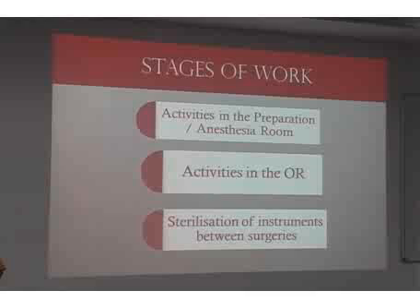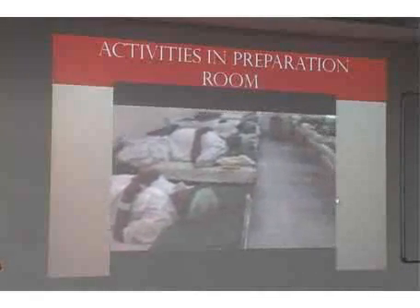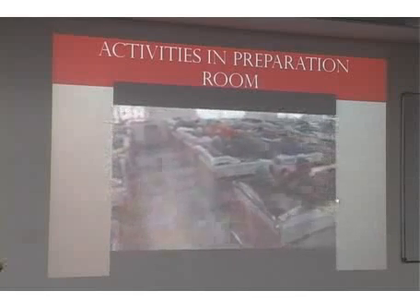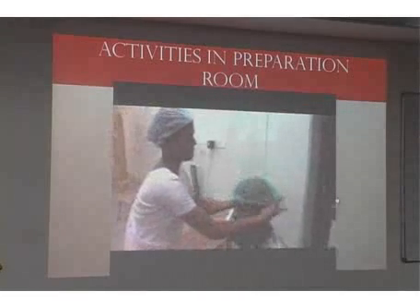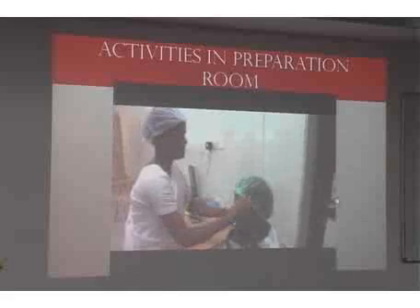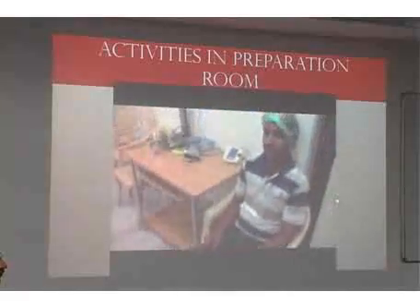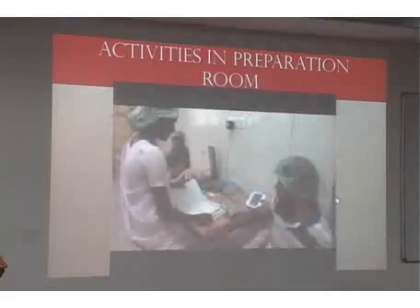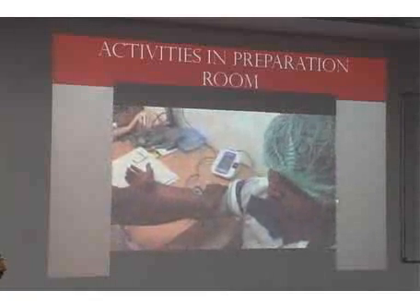Stages of work are broadly classified into activities in the preparation room, the anesthesia room, activities in the OR, and sterilization of instruments. The block room is manned by two senior ophthalmic nurses, a few trainee nurses, and about three post-graduates. Trainees apply the cap and shoes and check blood pressure. We now have an automated blood pressure monitor for reliability, and they also cross-check patient identification against the case sheet. BP is checked for all patients irrespective of whether they are hypertensive.